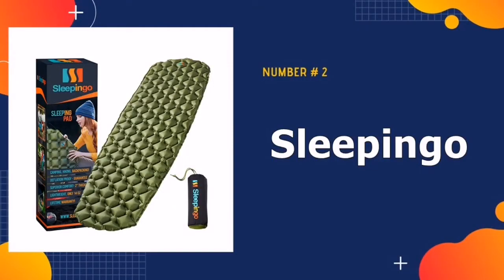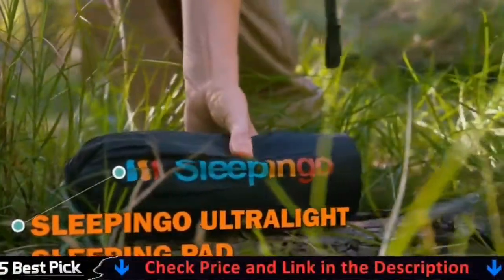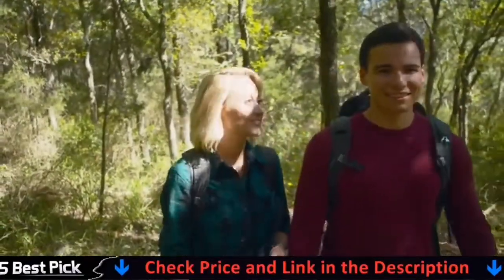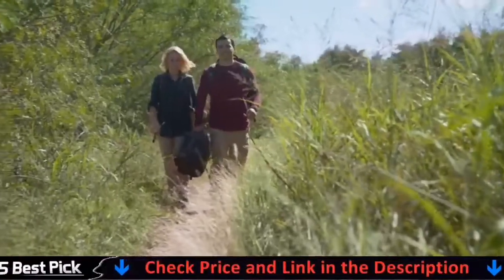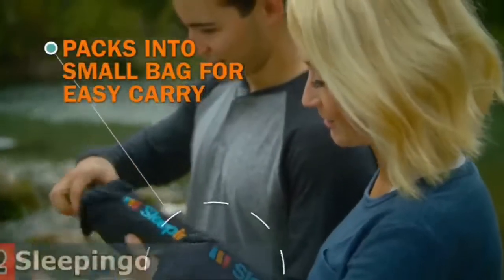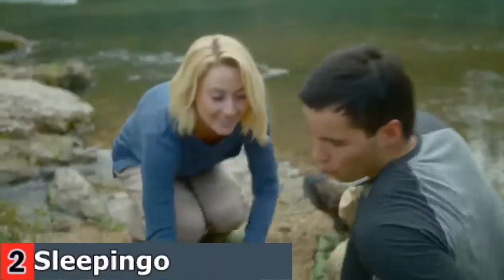Our second best camping mat is the SleepingGo Camping Sleeping Mat. This mat is ideal as a sleeping pad for backpacking. It's easy to fit in your bag, with no back pain due to the weight, and it is very easy to carry around. There's no need to settle for a cheap, thin camping pad. This high-quality and portable camping mat is the perfect choice — extremely comfortable and durable.